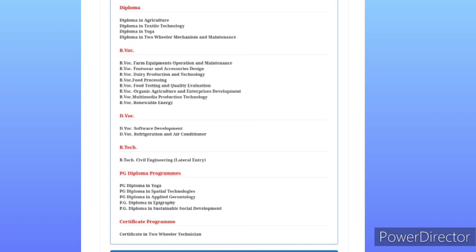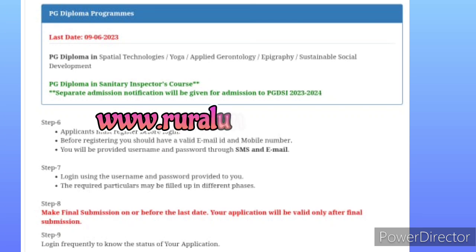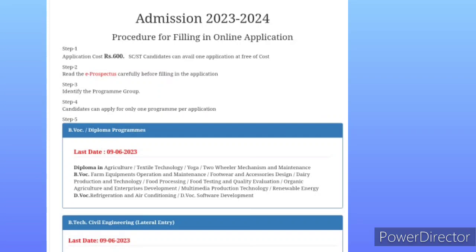You can get the details and apply for all these courses online. The websites are www.ruraluniv.ac.in and the admissions portal. You can access the online application procedure through these links.